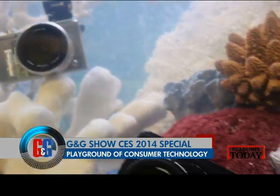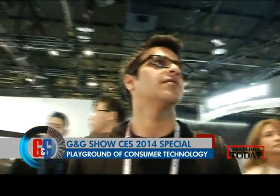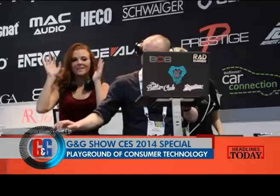CES is a playing ground for consumer tech companies. Some come to showcase their future innovations and some to test the waters of what might trend in the year. But there is no dearth of entertainment ever. There were some really cool out-of-the-box technologies showcased here.